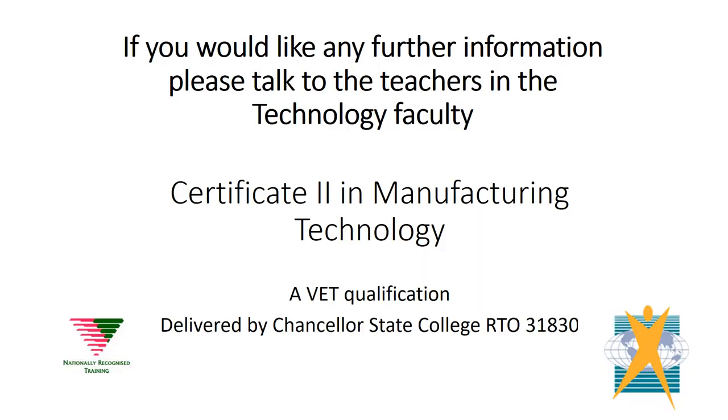If you have any further questions about Certificate II in Manufacturing, please talk to any of the teachers within the Technology Faculty. Thank you.